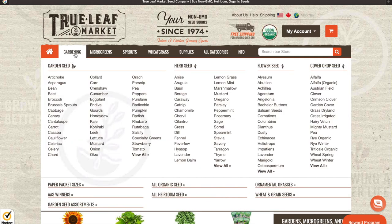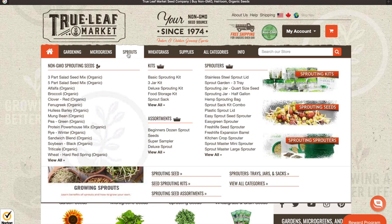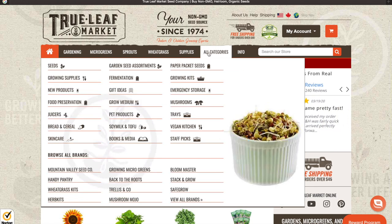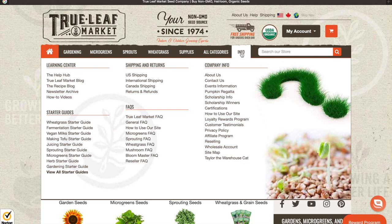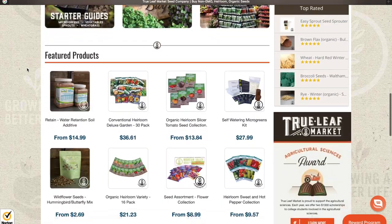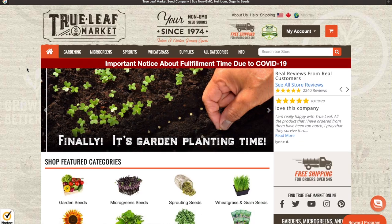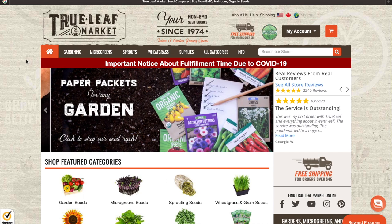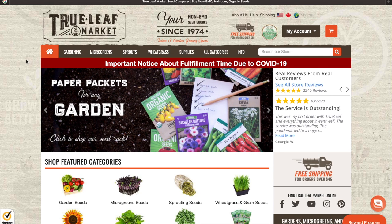They have this top menu bar with everything you need all right up there in one spot: garden seeds, herb seeds, flower seeds, cover crops, microgreens, sprout kits, sprouters, sprouting seeds, wheat grass, all the supplies you might need, different categories of growing, and info about the company and their seeds. True Leaf Market is our first website. The website is so easy to navigate and it looks great — they also have an incredible selection of seeds.